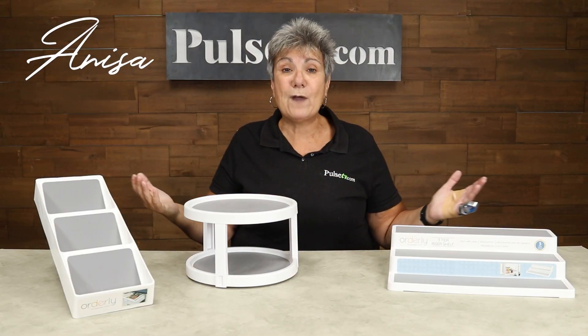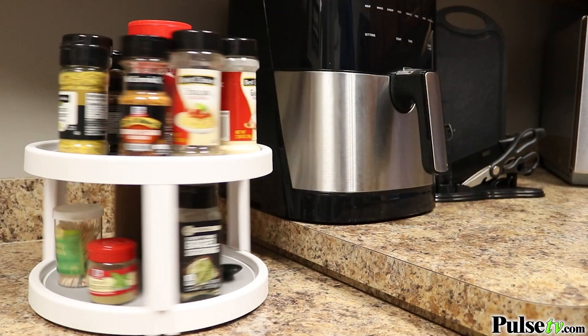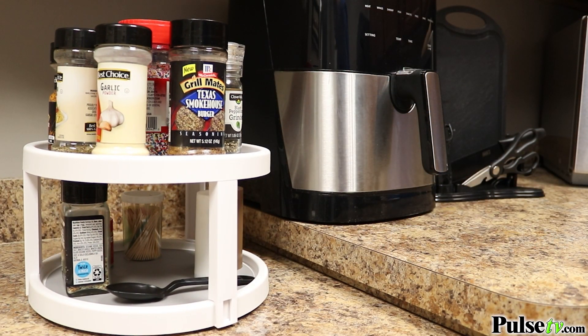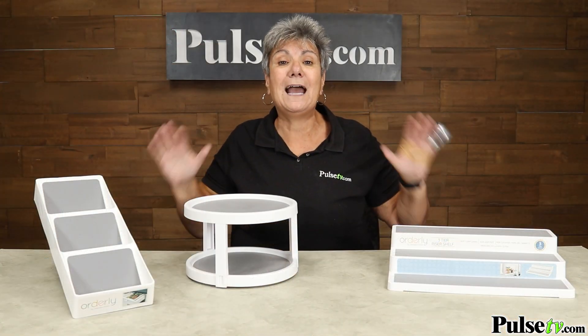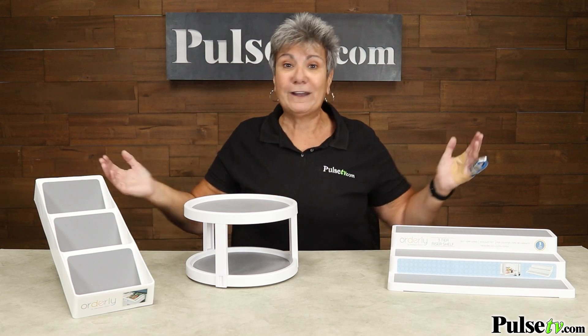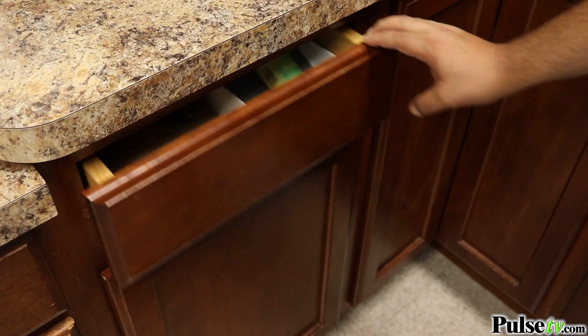Hey, it's Anissa. Today I have for you an array of kitchen and bathroom organizers. I love these. I recently downsized my house and there's just not enough cabinets and drawer space in the new home. Well, these have helped me out immensely. You've got three different ones and you can choose from any of them, or get them all — and you're always going to save money the more you buy. So let me take you through each one.